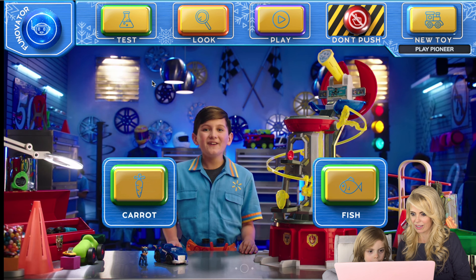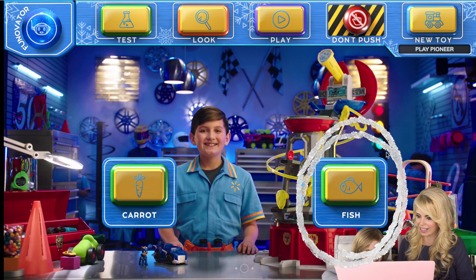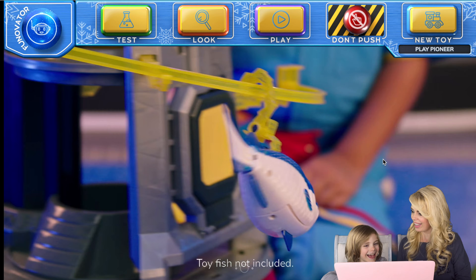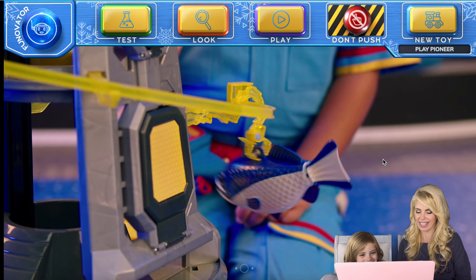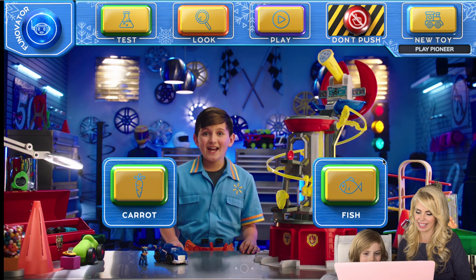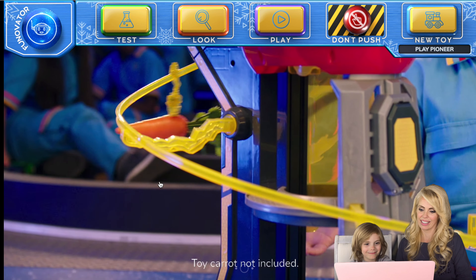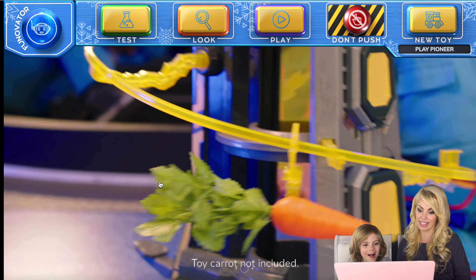Test it! Now we're going to do the suitability test with the Paw Patrol Mighty Pups Lookout Tower. Which do you want to send down the zip line — a carrot or a fish? I will pick a fish. You can test again or tap any of the other buttons. You want to try the carrot? Yeah. That's silly. Did you like the toy? Do you want to add it to your report? Yeah. Yes! Two.